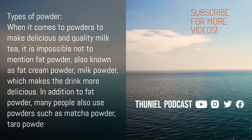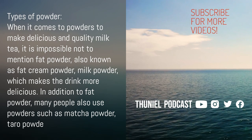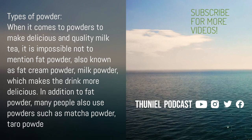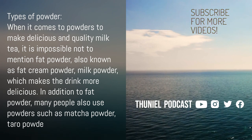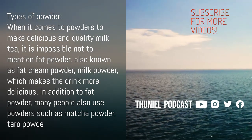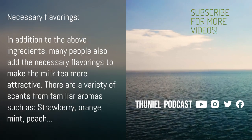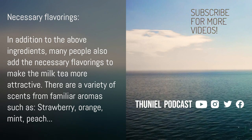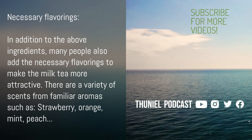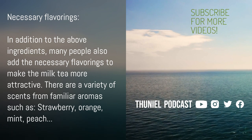D. Types of Powder — when it comes to powders to make delicious and quality milk tea, it is impossible not to mention fat powder, also known as fat cream powder, and milk powder, which makes the drink more delicious. Many people also use powders such as matcha powder, taro powder, or bamboo charcoal powder, which are extremely popular with young people in Vietnam. E. Necessary Flavorings — many people also add flavorings to make milk tea more attractive, with a variety of scents such as strawberry, orange, mint, and peach.